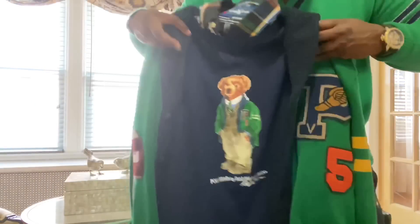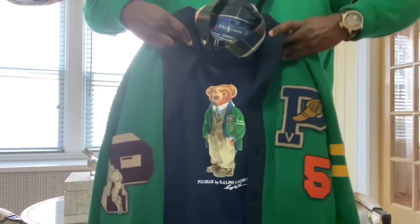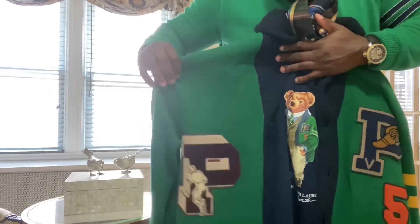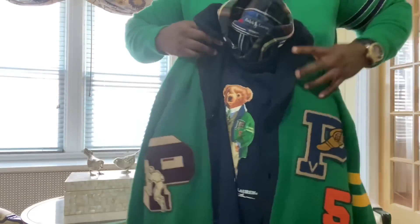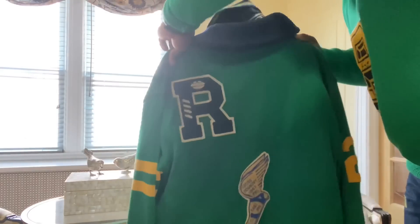I'm a diehard fan. Today I'm going to be showing you some other cardigans. This is a cardigan piece I picked up a while ago. But look at the detail — he's actually wearing the same sweater that I have. The detail, look at the back — very, very nice detail and styling.